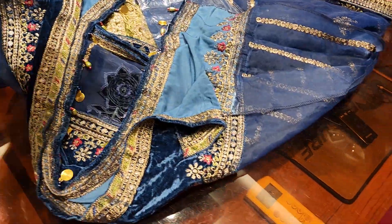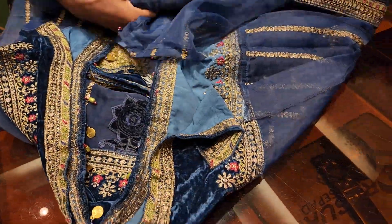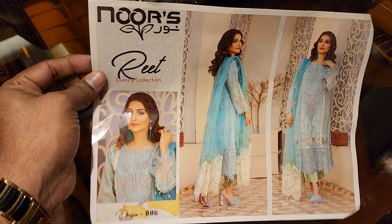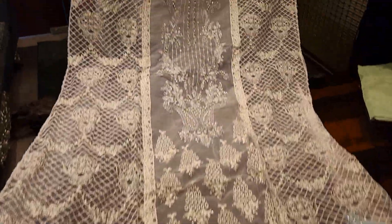$4,000. Wow, just wow collection. It's a good dress.